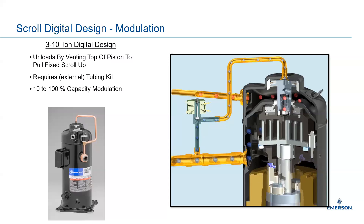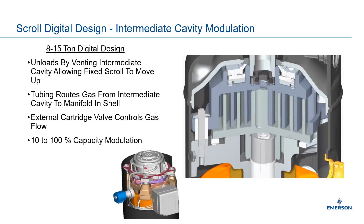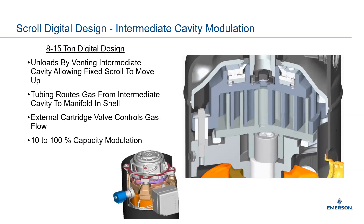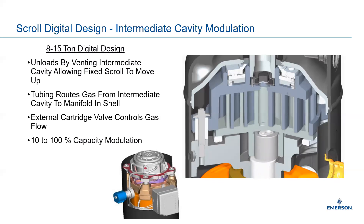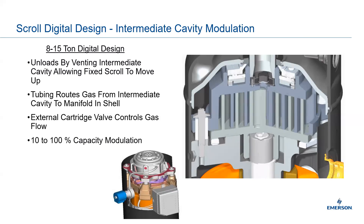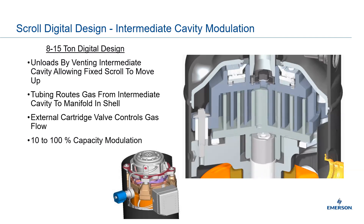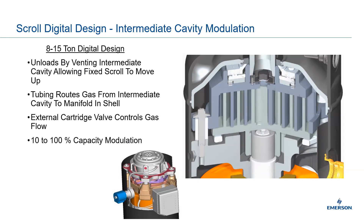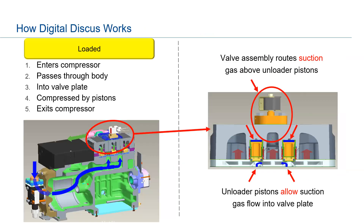Once we move to the larger scrolls — the 8 to 15-ton range — scroll separation is achieved by cavity modulation instead of an external tubing kit. It routes gas from the cavity into the shell itself via an internal manifold. You can still achieve 10 to 100 percent capacity modulation on the larger scrolls.